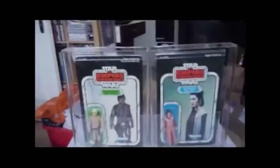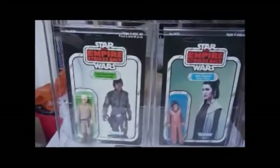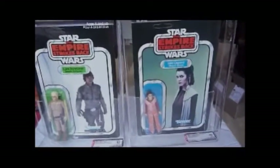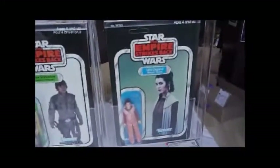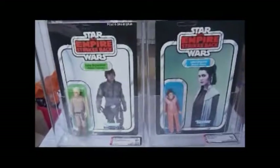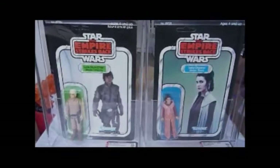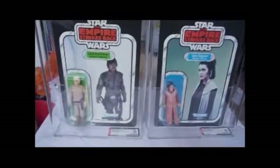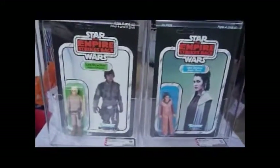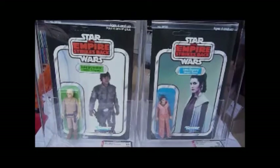Here we've got two quite hard-to-find variations. You've got the Luke Bespin with the looking/walking picture, and you've got the Luke's photograph and Princess Leia Bespin outfit on the profile card. Both these cards have the first pictures, which were changed soon after these early release Empire Strikes Back cards, so they're both highly prized by vintage collectors and are harder to find than the later versions with the second pictures respectively.